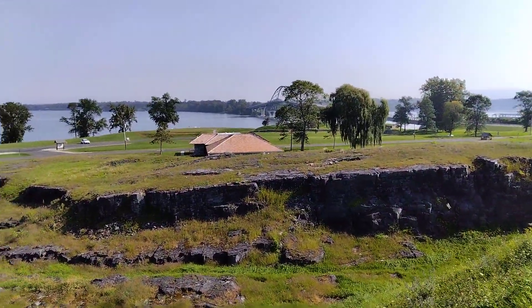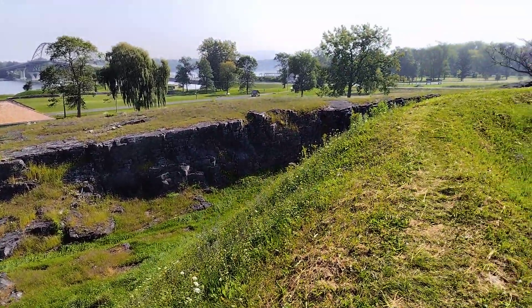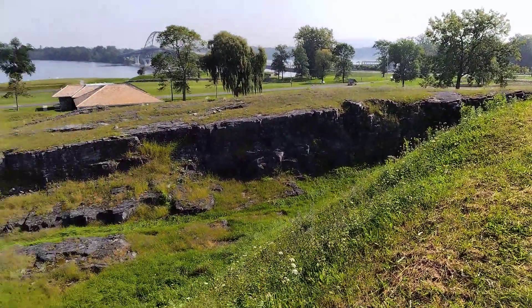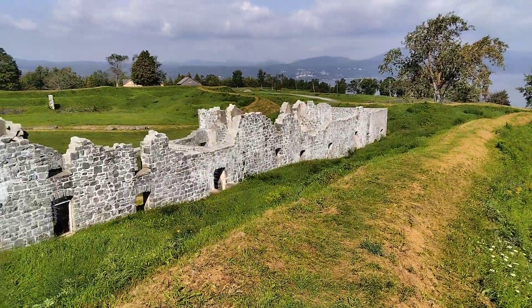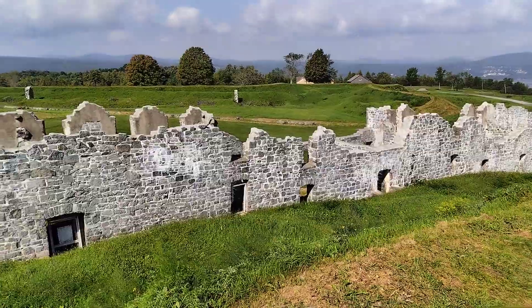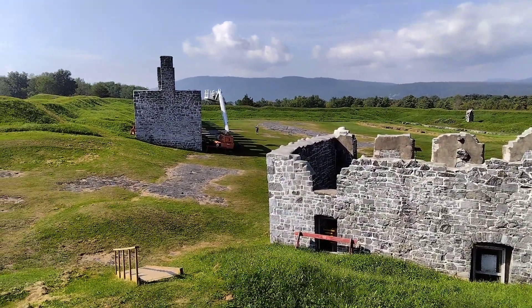Okay, here we go. There's Champlain Bridge. There's what I guess was like a moat basically for this fort. There's a nice shot of the fort. There's Connie.